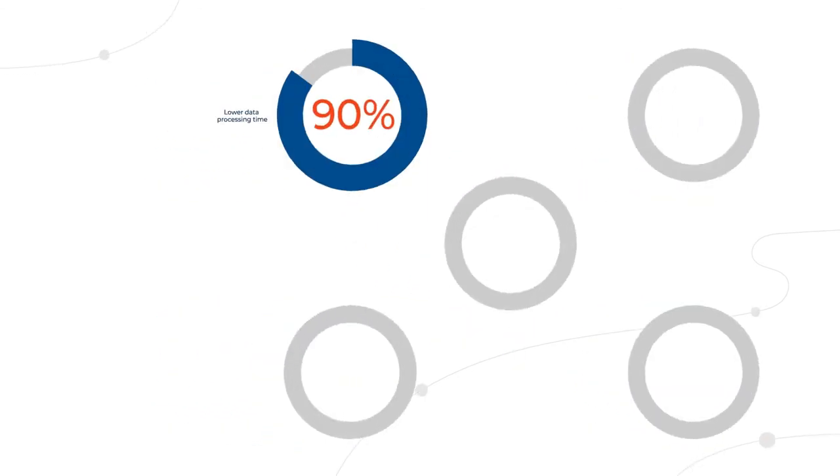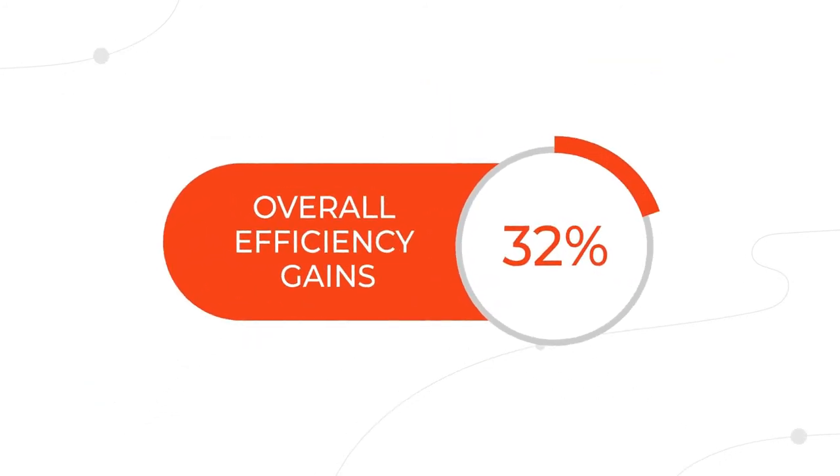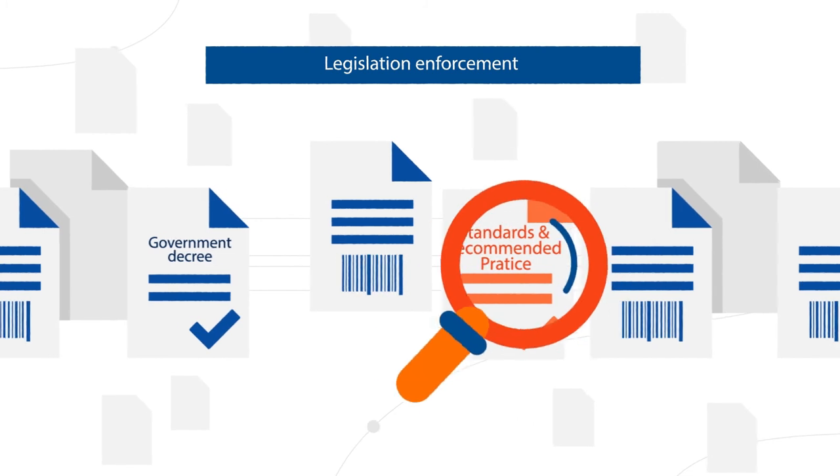Therefore, Stan's company, very similar to yours, now saves money and resources, ensures the safety of its employees, vehicles and valuable objects, and complies with legislation and corporate regulations.